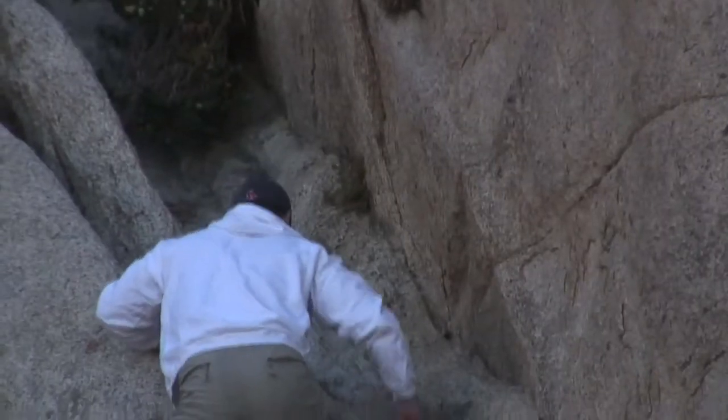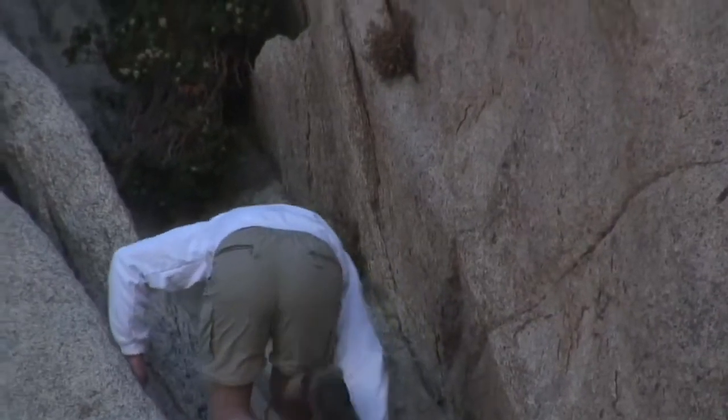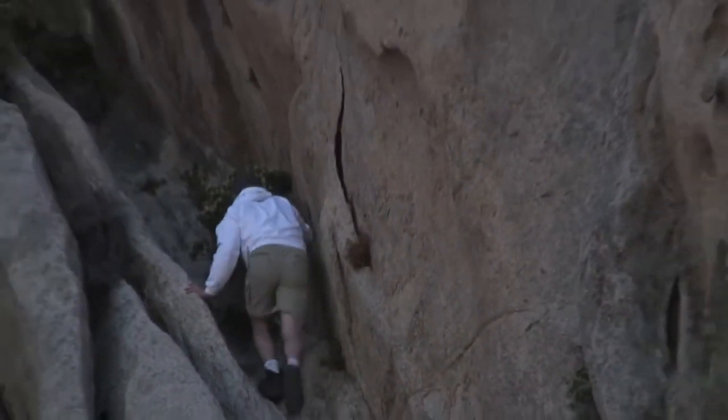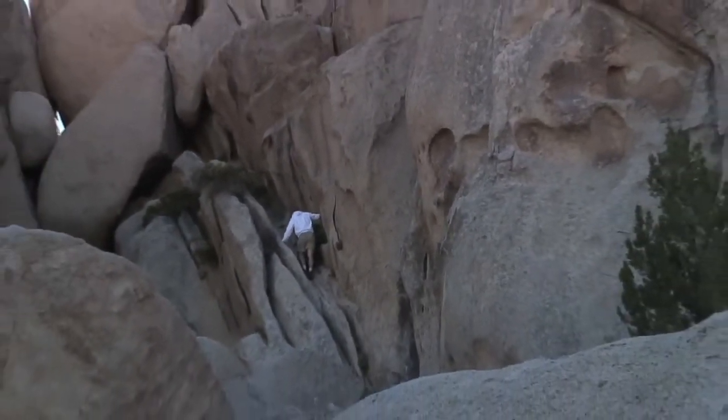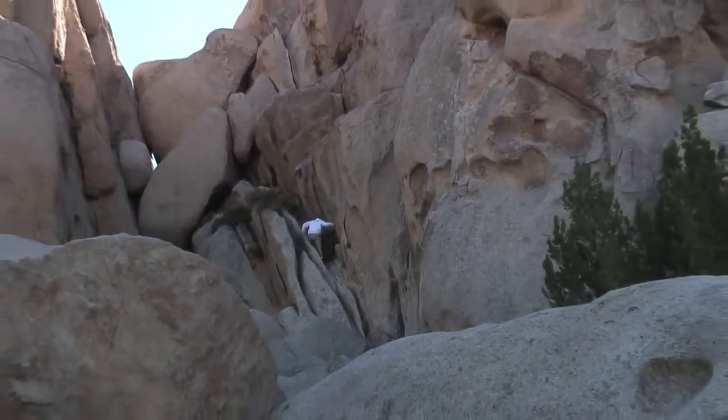We're in the middle of nowhere. We're setting out on Ryan Mountain today, Joshua Tree National Park. I think getting to the top is a good place to start - we'll get a 360 view of the park and see where we want to go next. For now, we're going to look at some boulders.